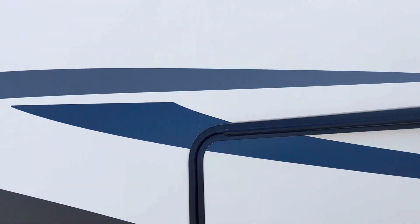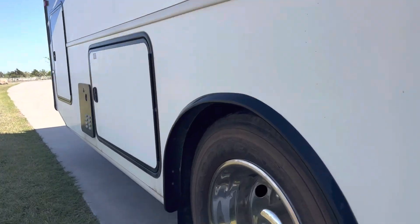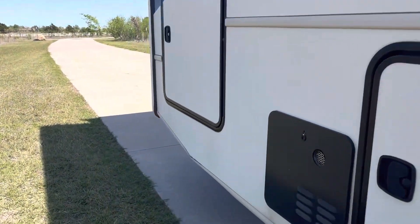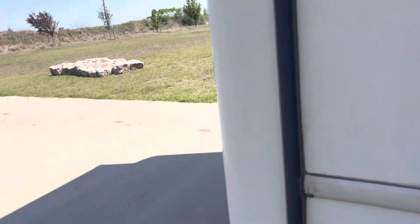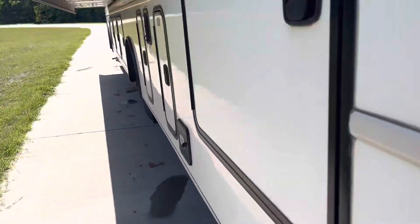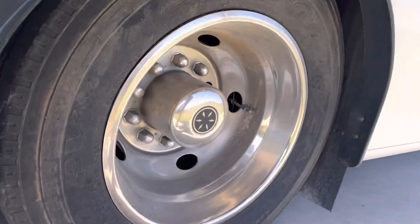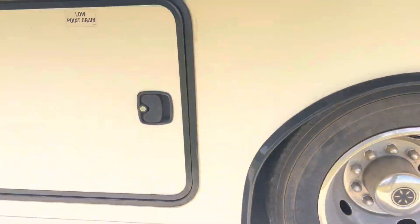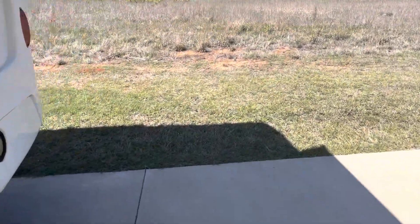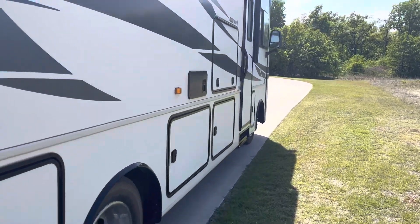As I mentioned, this is the Jayco Precept — it's the 29 JRY model. Let's check out those tires since I forgot to show them earlier, and then we'll get inside and take a look around. It does have the power steps.